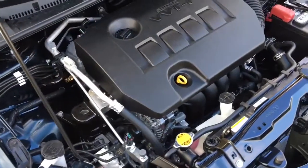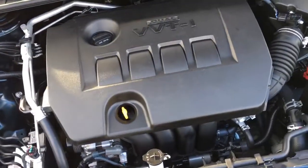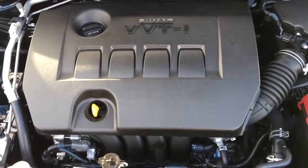Powering the Corolla is a 1.8-litre fuel-efficient four-cylinder engine with a six-speed manual or CVT automatic transmission and front-wheel drive.